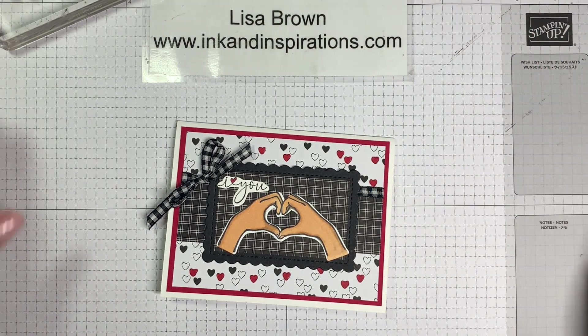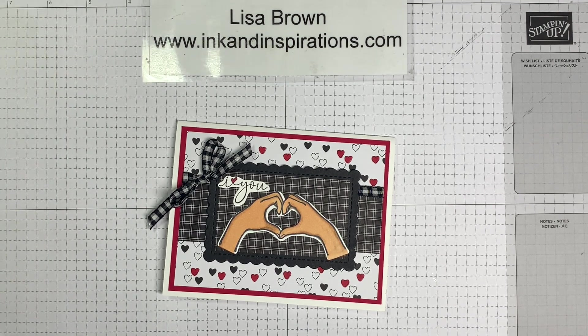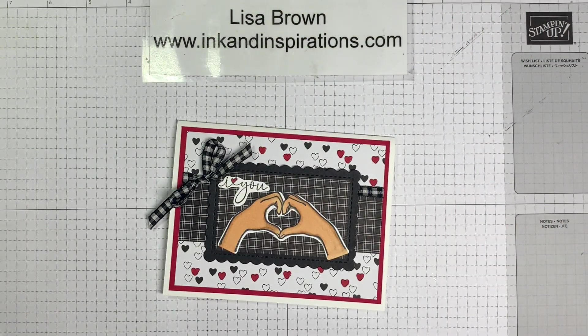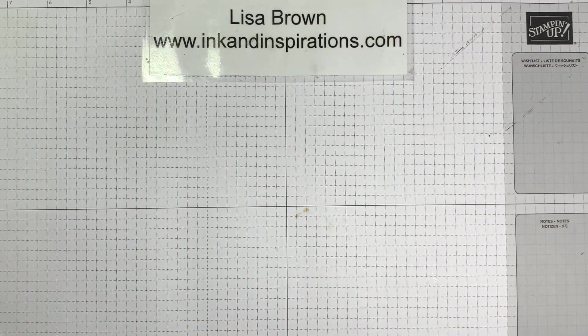Okay, sweet isn't it? Let me move some things out of the way. Now we're going to do a fun fold! I should have told you that at the beginning. Now I'm using the same designer paper again but I'm using Melon Mambo. I'm going to use this stamp set and turn to my notes to get everything right.